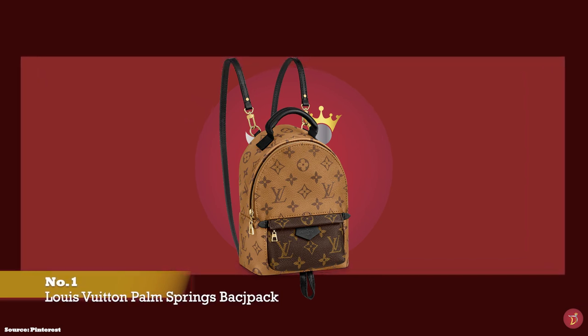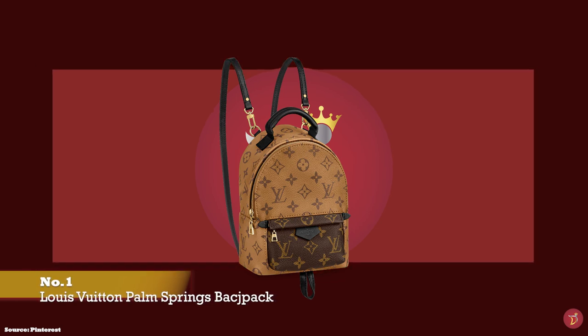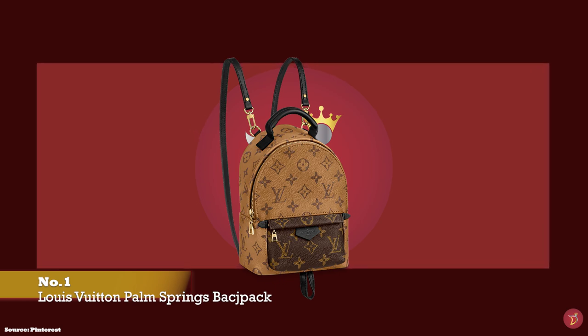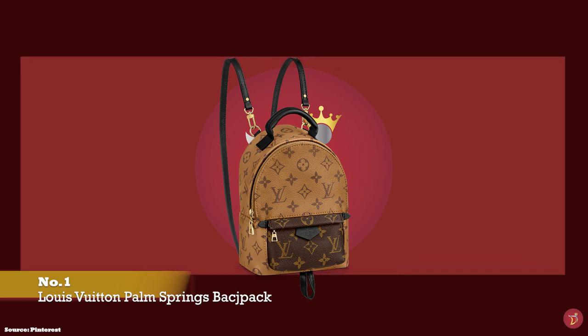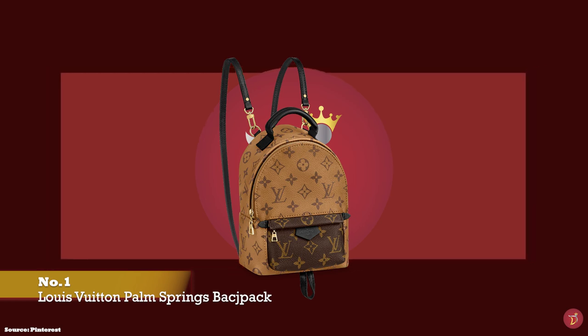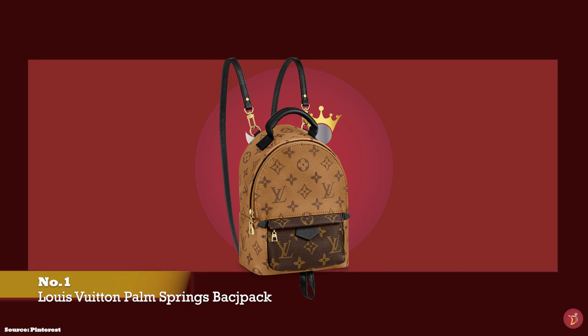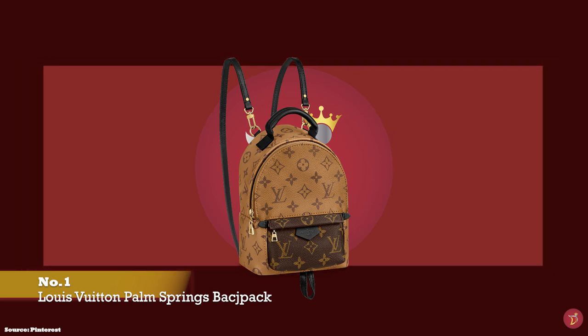At number one, we have the Louis Vuitton Palm Springs Backpack. Debuted under creative director Nicolas Ghesquière in the Cruise 2016 collection, Louis Vuitton introduced the Palm Springs Backpack. It was an instant hit amongst fashionistas and has remained one of Louis Vuitton's most popular backpacks since then.